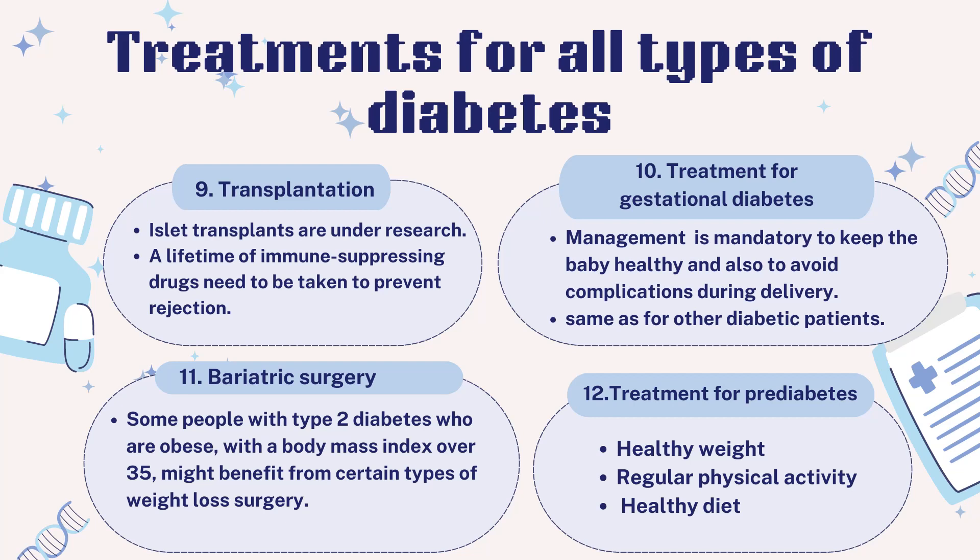Bariatric surgery: Some people with type 2 diabetes who are obese with a body mass index over 35 might benefit from certain types of weight loss surgery. Those who have had a surgery called gastric bypass often experience significant improvements in their blood sugar levels. However, the long-term advantages and risks of this surgery for treating type 2 diabetes are still unclear.